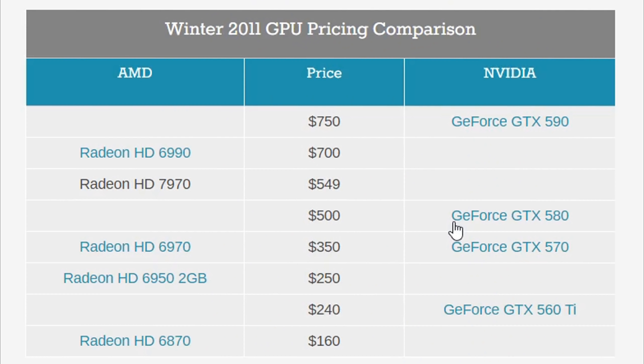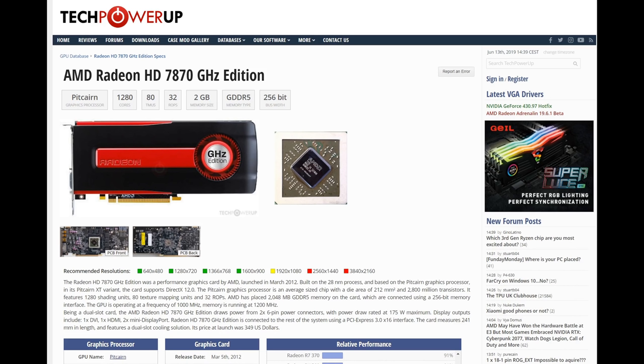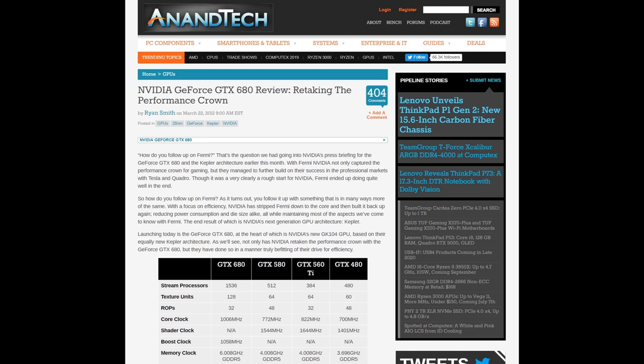Few people were impressed by AMD's prices or the HD 7970's performance. They had good reason — in March, Nvidia retook the performance crown with the GTX 680, their mid-range GTX 680. We knew it was mid-range because of its 256-bit memory bus, the mid-range code name, and a die size of just 294 square millimeters. Nvidia had beaten AMD with a smaller, more efficient GPU for the first time in years.